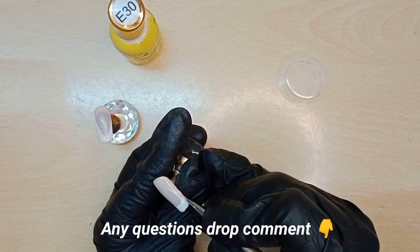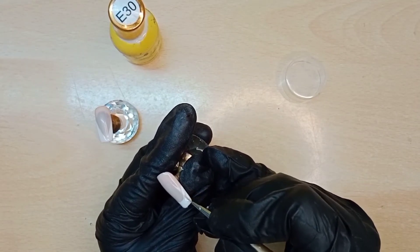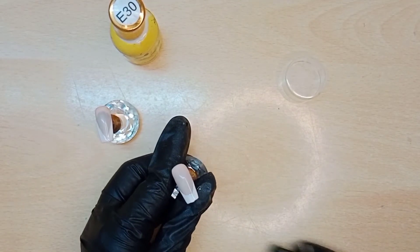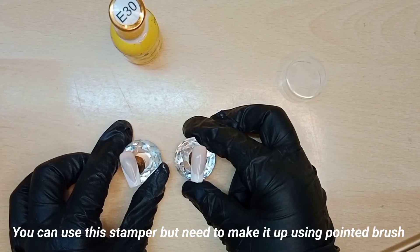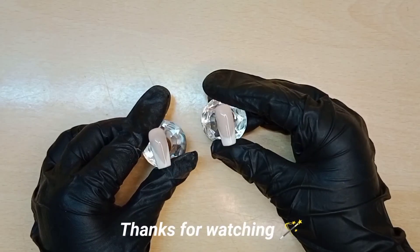Any questions? Drop a comment. Wow, I like it — French nails in seconds! You can use this stamper but need to refine it using a pointed brush. That's all for today. Thanks for watching!